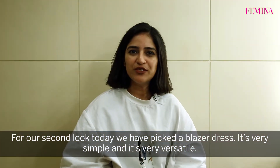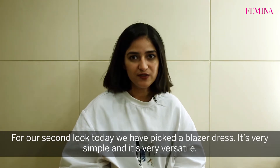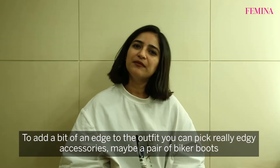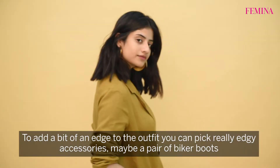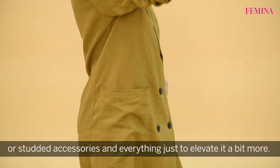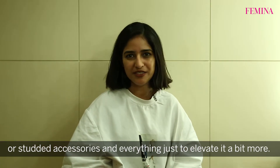For our second look today, we have picked a blazer dress. It's very simple and it's very versatile. It can go from boardroom to bar really easily. To add a bit of an edge to the outfit, you can pick really edgy accessories like maybe a pair of biker boots or studded accessories and everything just to elevate it a bit more.